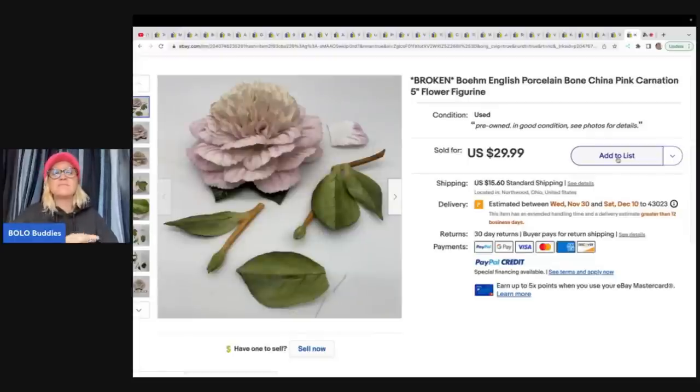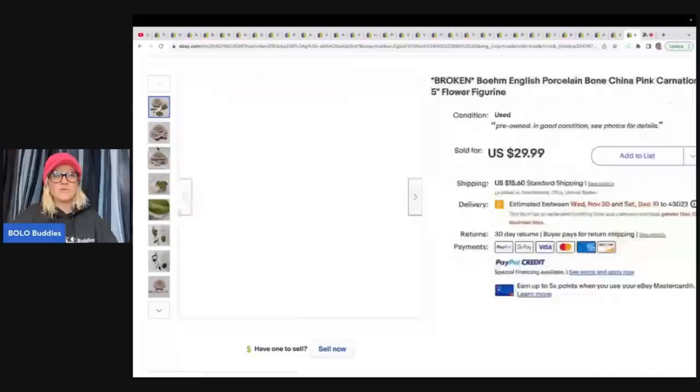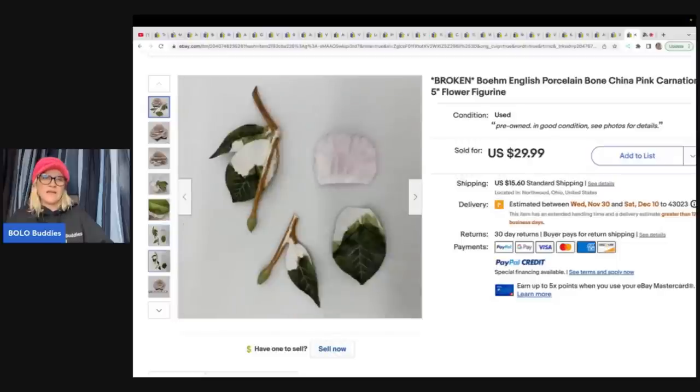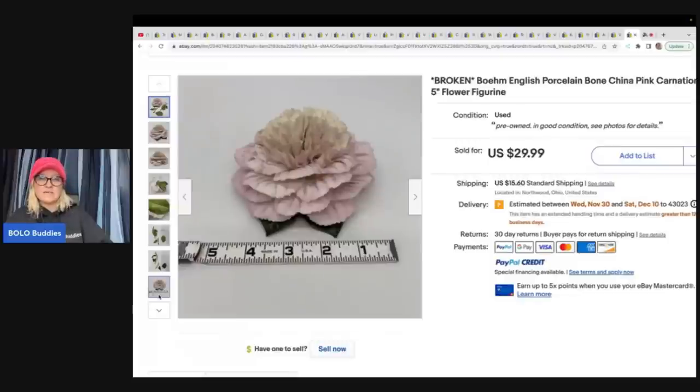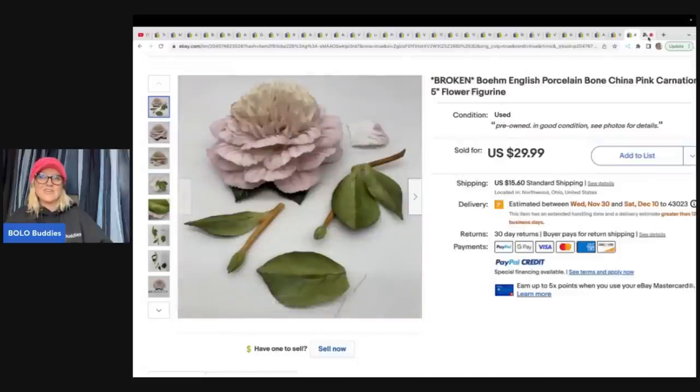The last item — I absolutely love this one, and I'll tell you why: it's broken. It's completely broken into five pieces, but it's beautiful. It is Boehm made in England porcelain bone china pink carnation five-inch flower figurine. It looks like a clean break, so somebody can probably fix it. It sold for $29.99. Would you have tossed it in the trash or would you have tried to list it?